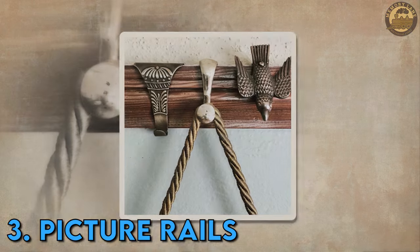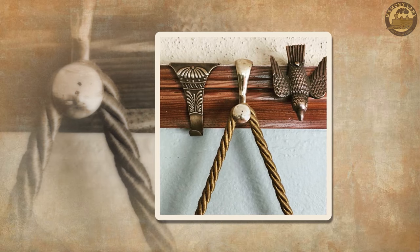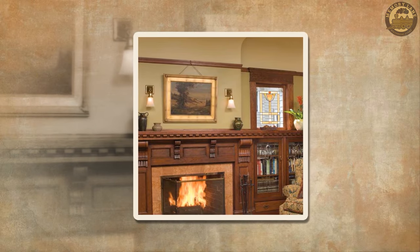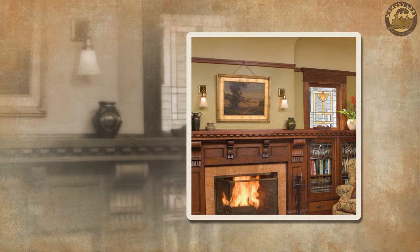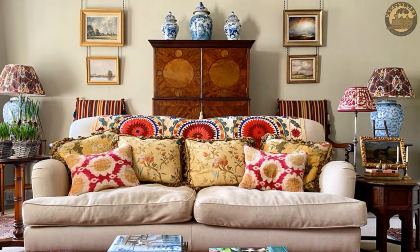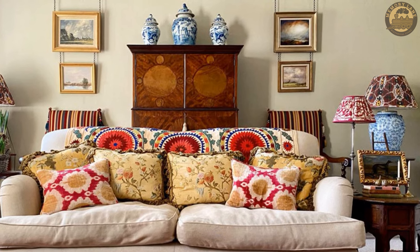Picture Rails. In antiquated homes, picture rails emerged as a clever and stylish method for displaying artwork. These rails — strips of molding positioned near the ceiling along the walls — provided a practical solution for hanging pictures. Individuals utilized hooks and wires to suspend their artwork from these rails, eliminating the need to puncture holes in the plaster walls that were prone to damage.